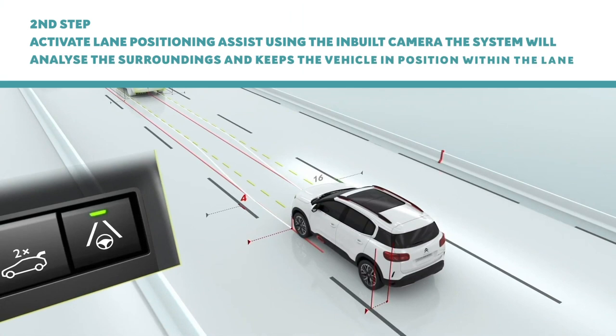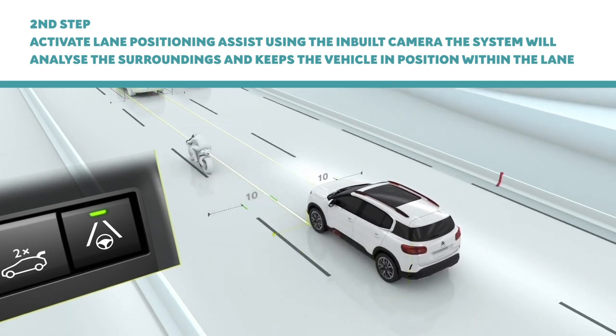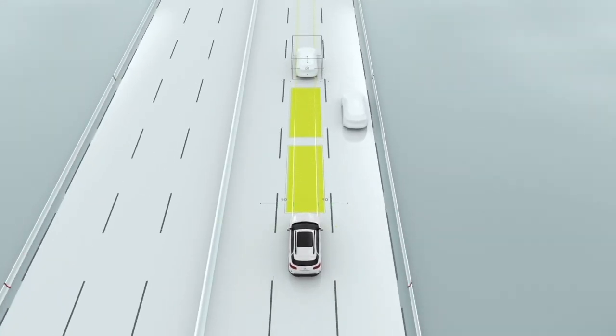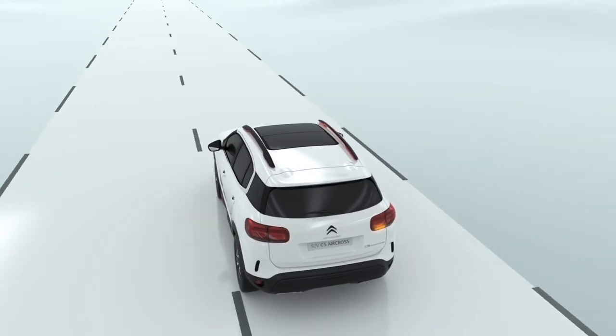Highway Driver Assist, standard on the Shine Plus versions, takes things one step further by combining adaptive cruise control with an active steering system which maintains your position in lane by following the road markings. It's a real step towards semi-autonomous driving, but for now you still need to keep your hands on the steering wheel for this system to operate.